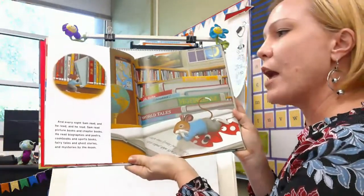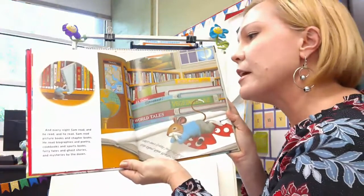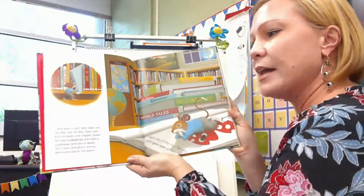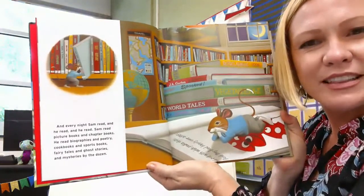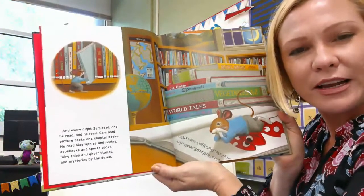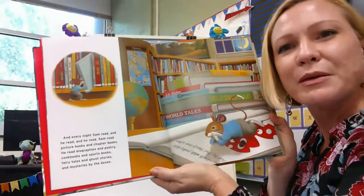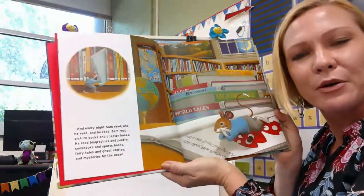Every night Sam read and he read and he read. Sam read picture books and chapter books. He read biographies and poetry, cookbooks and sports books, fairy tales and ghost stories and mysteries by the dozen. Think about what the writer did there — he told you about all the different kinds of stories in a library. There's cookbooks, books about people, poetry books, mysteries, spooky books. So you could think as a writer: what kind of story is my book going to be?